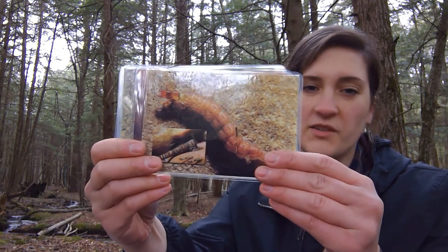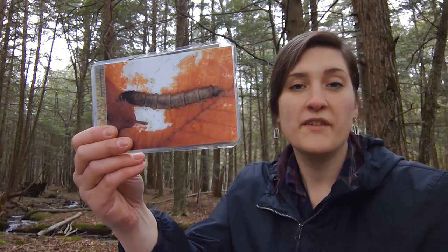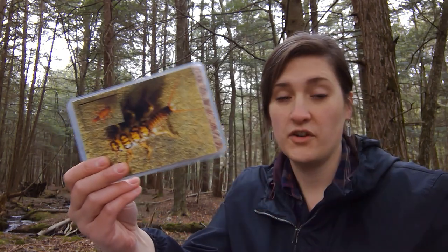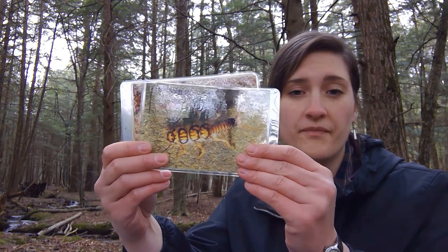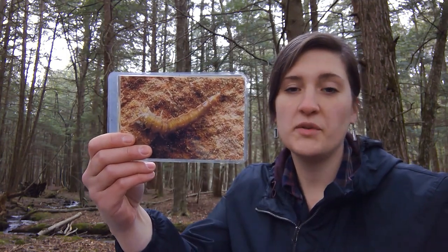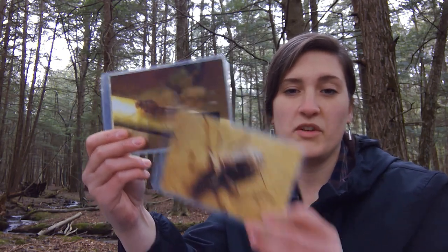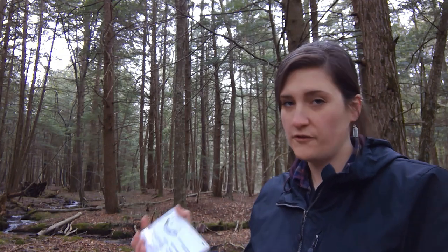Benthic macroinvertebrates are insects that live in the stream. Here's a couple of examples. Some of them have to live in the stream for a few months and some of them have to live there for, if you can believe it, a couple of years. And when they're ready, they emerge as insects with wings to be on land. You might have seen some of those guys before if you fish, if you fly fish especially, or if you've just gone kicking around your stream at home. You might see them scuttle across rocks, in the mud, or on plants too.